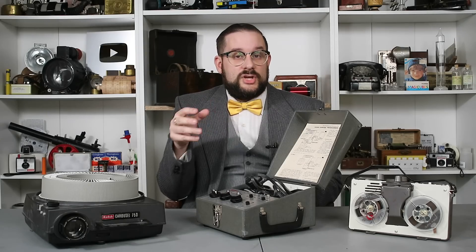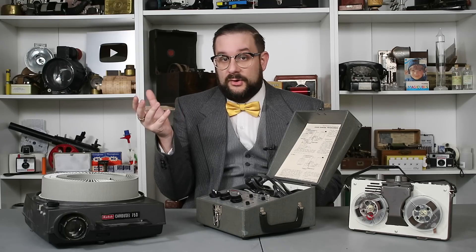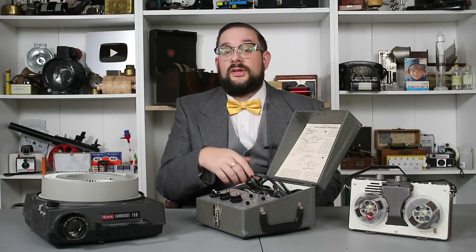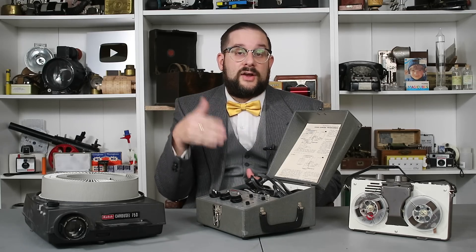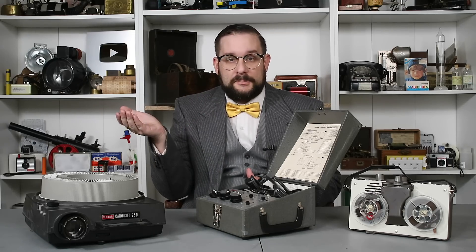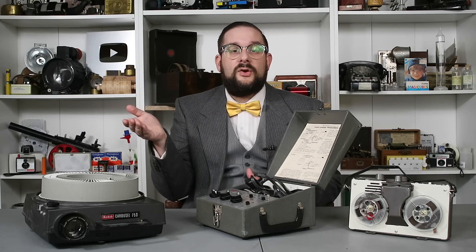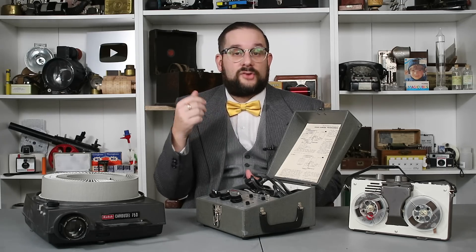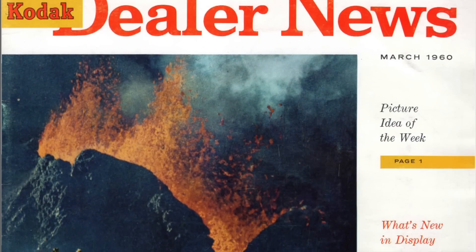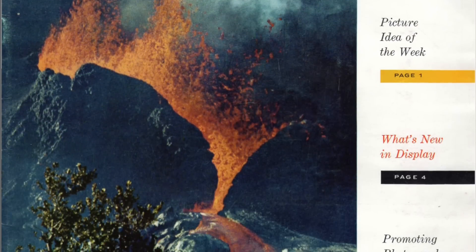That is, devices which in an ingenious, if sometimes roundabout way, perform a task that today would be very easily performed using modern digital computer technology. In this particular case, let's say you wanted to set up a slideshow presentation with synchronized narration and background music. Today you would use programs like PowerPoint or Keynote or various video editors and accomplish this quite quickly and easily. But in the past, this was a far more involved task. This particular device was introduced by Kodak in early 1960.